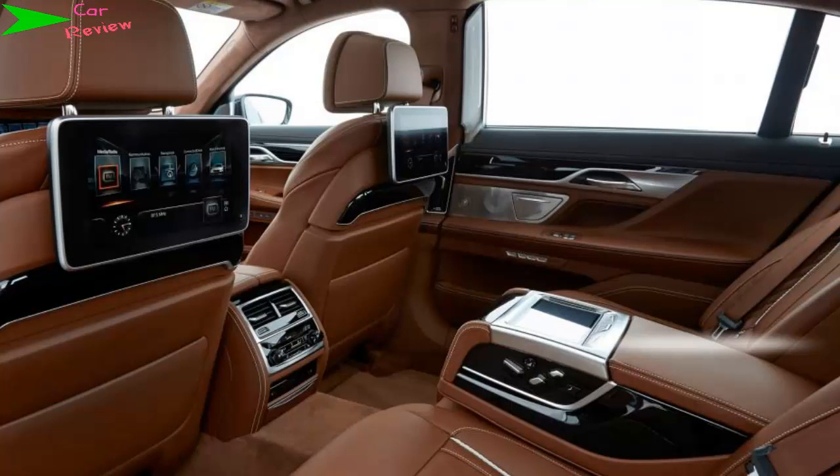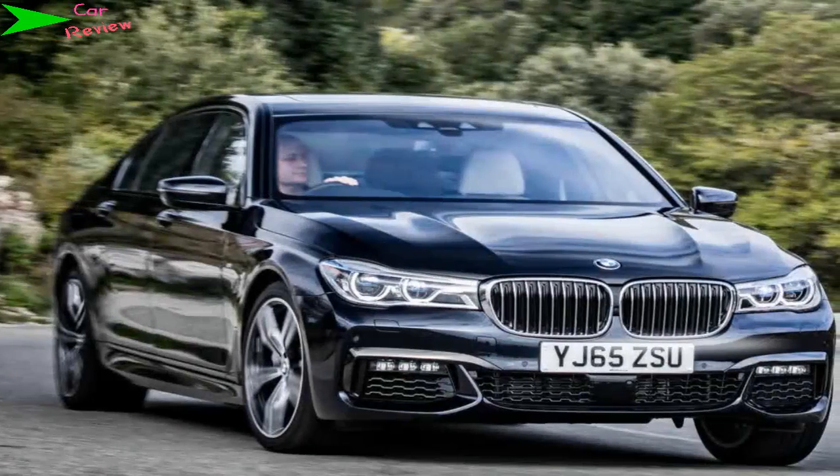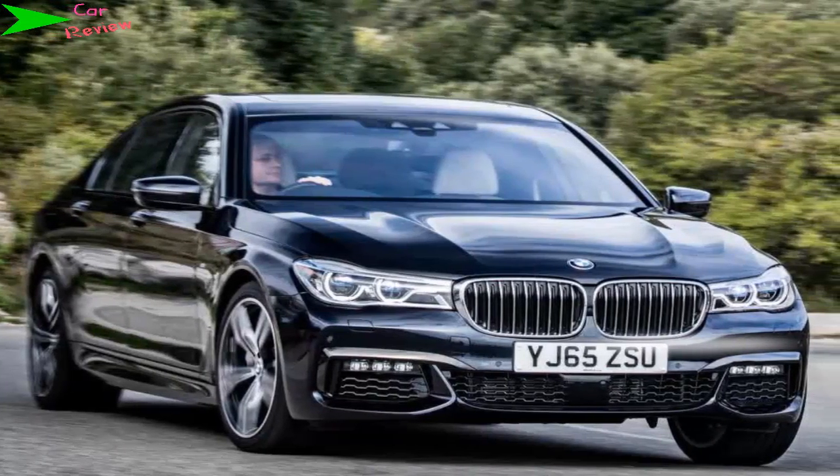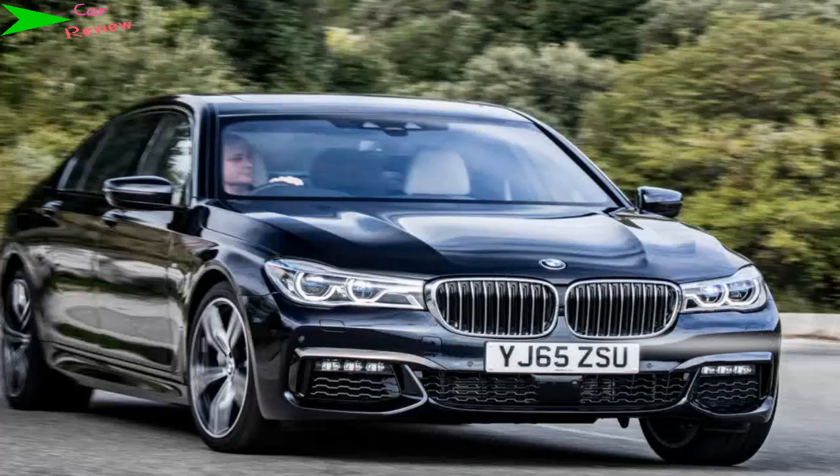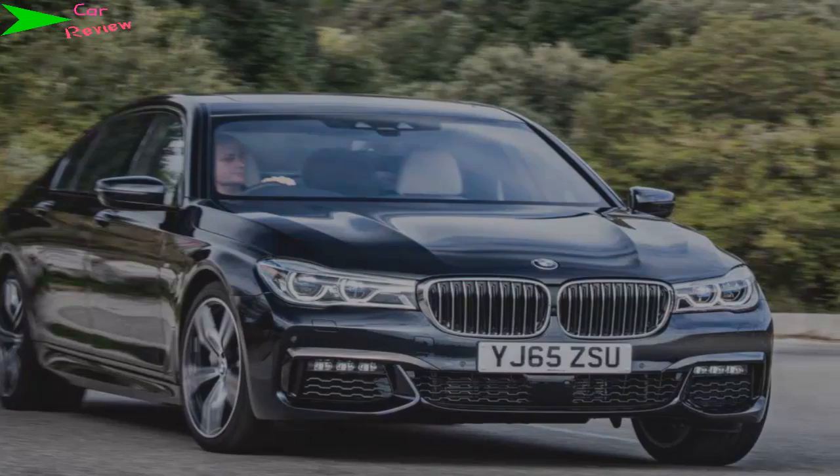Fuel economy understandably takes a small hit too. The 7 Series is still remarkably efficient for such a gigantic limousine, though, with even this 316bhp long wheelbase 4x4.